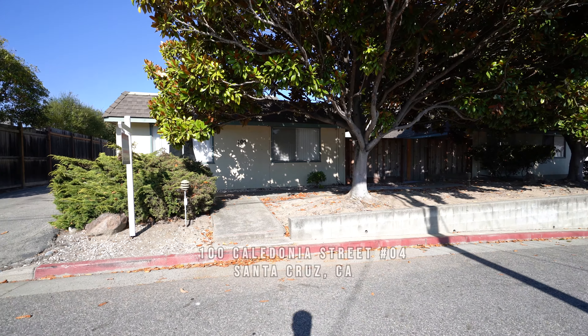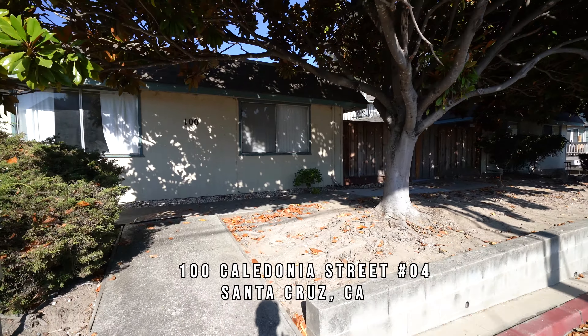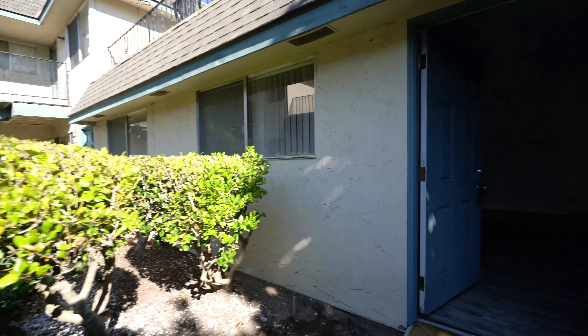Welcome to 100 Caledonia Street in Santa Cruz. We're taking a look at unit number four. It's a two-bedroom, two-bath apartment for rent on the ground floor. Let's take a look.